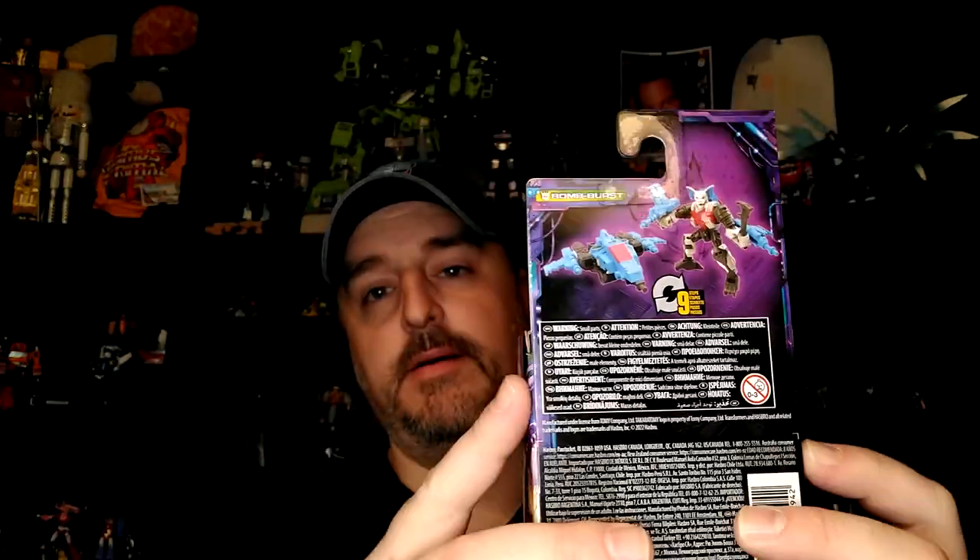Hi everyone, it's Raziel K and I'm back with another toy review. Today it's Bombers from the Legacy line. My cousin had the original — I talked about it in my Skaldron review — and I like the fact that they kept the more organic look, which they also did with Iguanas.